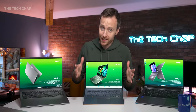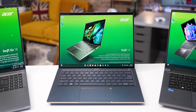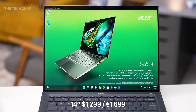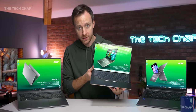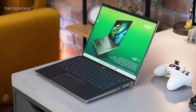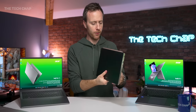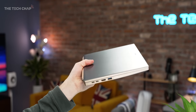Then we have the regular Swift, and it's very nice, actually. It's kind of like the old Swift 5 with a bit of the luxury of the Swift 7. We've got this nice gold trim around the edge. They managed to squeeze in a full-fat H-series — so we're talking a 45-watt 13th Gen Intel processor — which is not bad at all given it is pretty slim and light. Very light, actually: 1.2 kilograms. So this is like a good travel companion with a surprisingly beefy CPU.